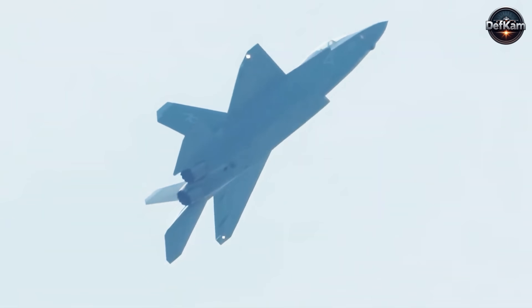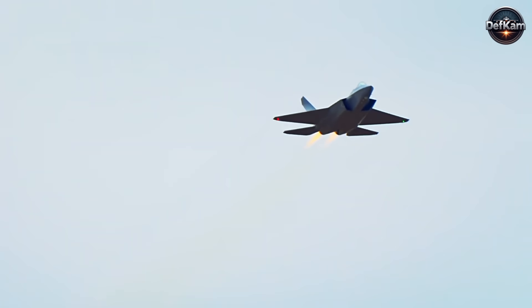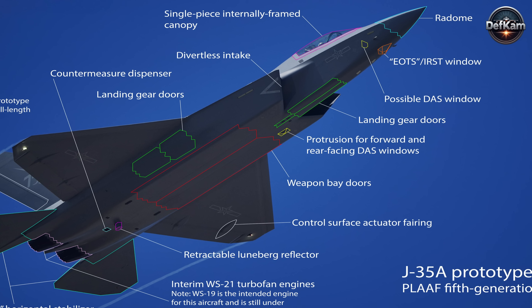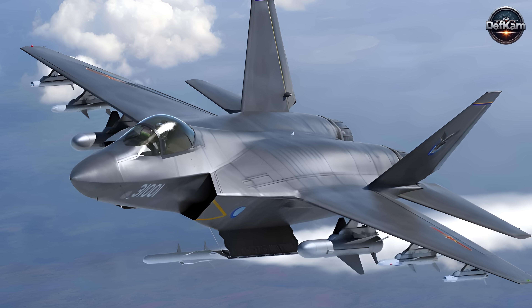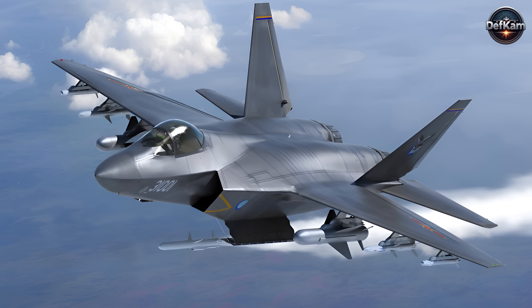The J-35 and Pakistani evaluation fits into a vision of establishing electromagnetic dominance and multi-domain coordination. Its two-engine configuration suits maritime patrol strike, long-range interception, and deep-penetration reconnaissance missions, filling capability gaps identified after observing adversary developments in sensor and standoff weapon integration.